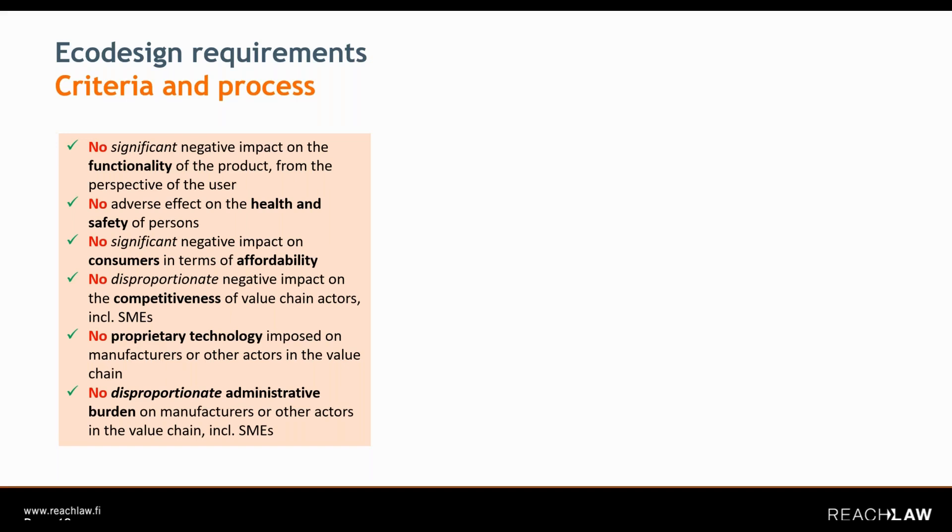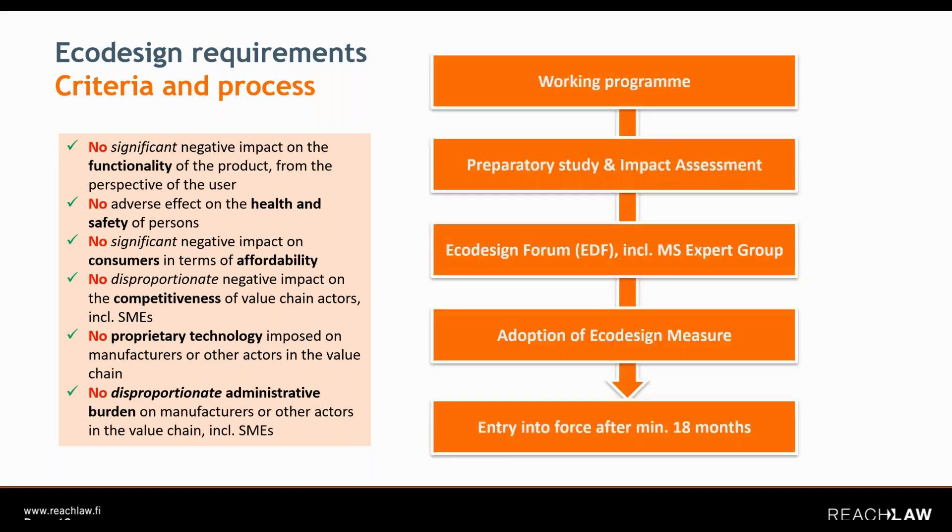Some other adverse effects should also be avoided, of course — like health and safety. Affordability for consumers should be kept in mind as well. So it's a list of pretty obvious negative criteria, which is nevertheless good to keep in mind and reflect in the legal text.